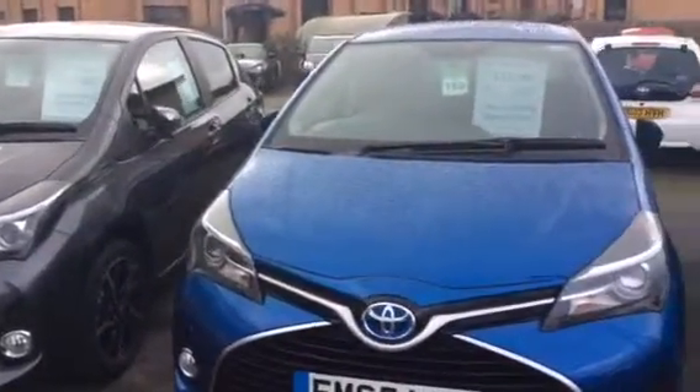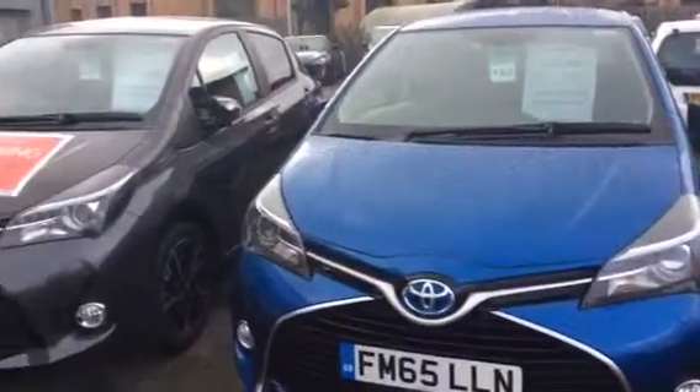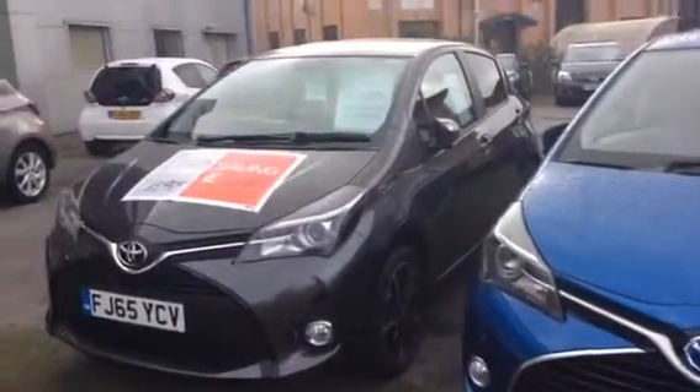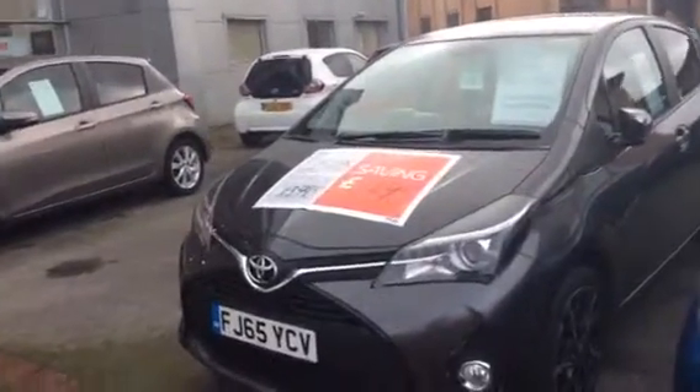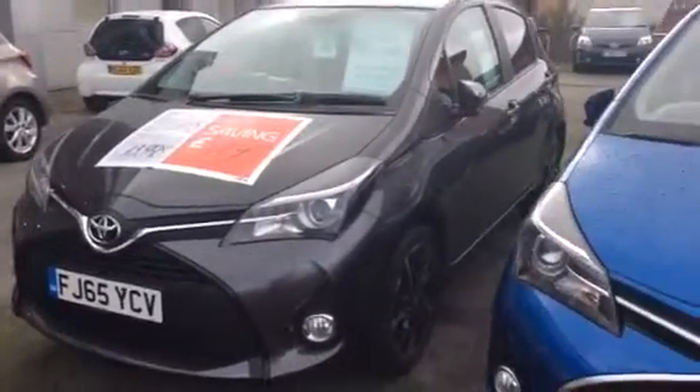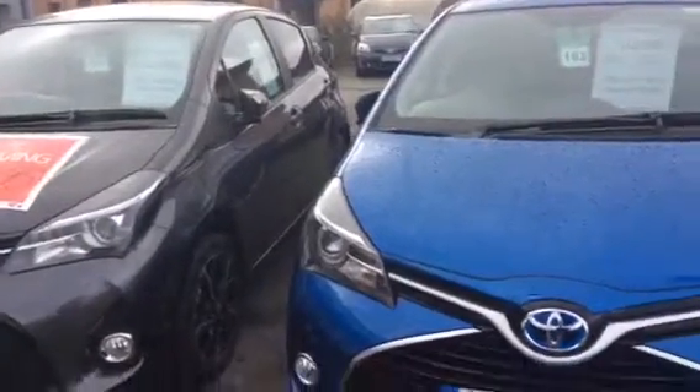Good afternoon, my name is Kelvin from Inchkept Toyota in Derby. This is just a courtesy video for all our Yaris customers. I made a couple of calls yesterday and managed to speak to some of you.